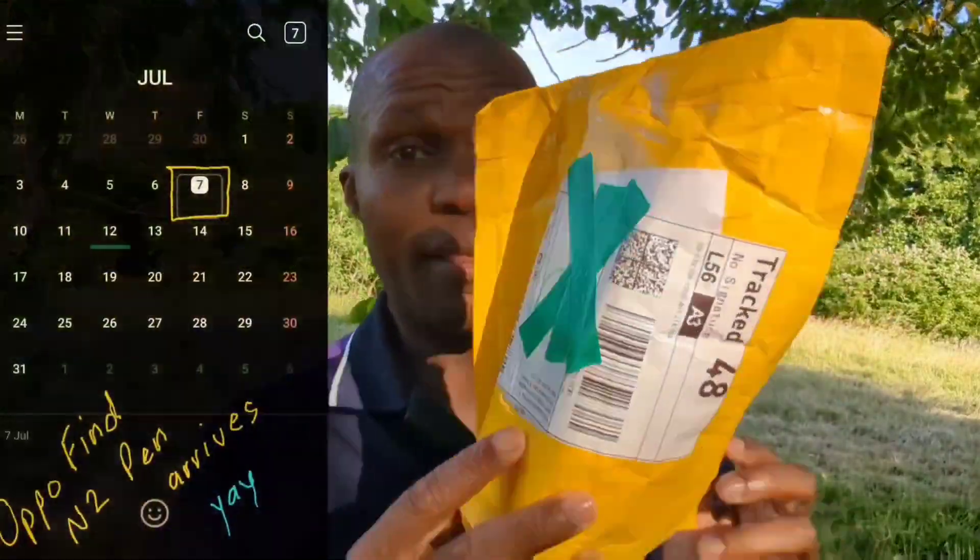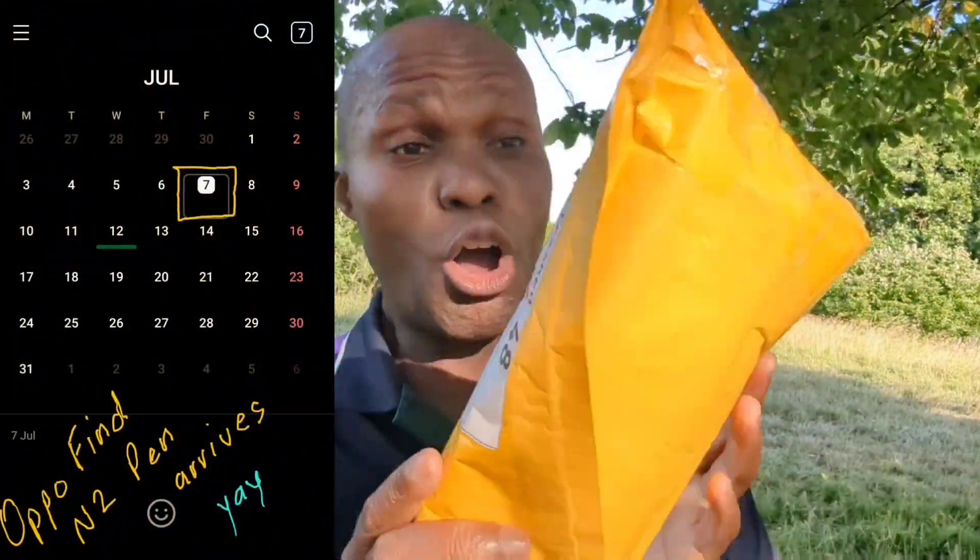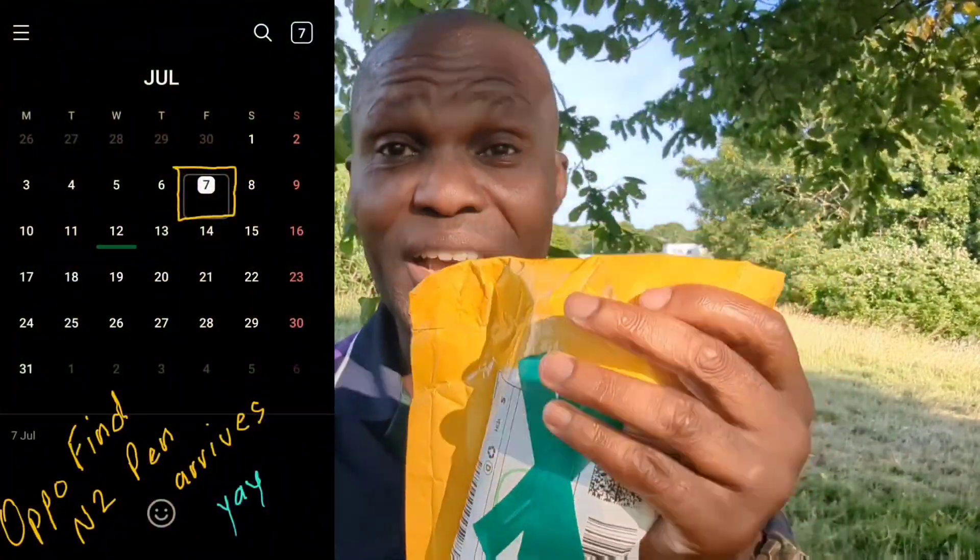Today is the 7th of July. When I returned from work and checked my mailbox, the Oppo Find N2 pen had arrived — just seven days after it was shipped, well within the 12 to 25 days as stipulated. The other great thing is that I did not have to pay any custom duties whatsoever.